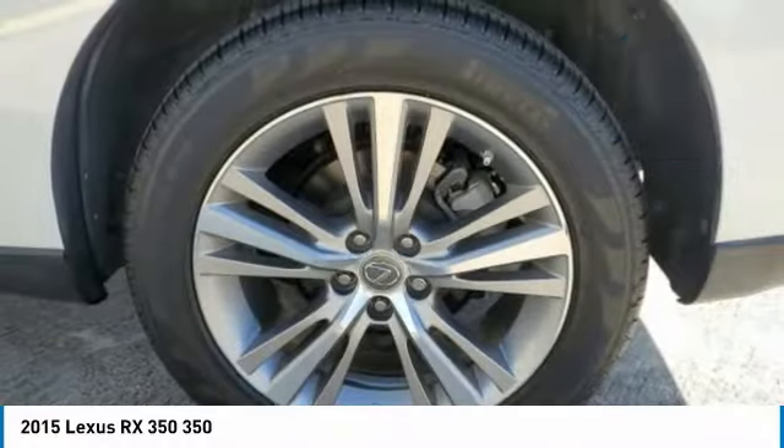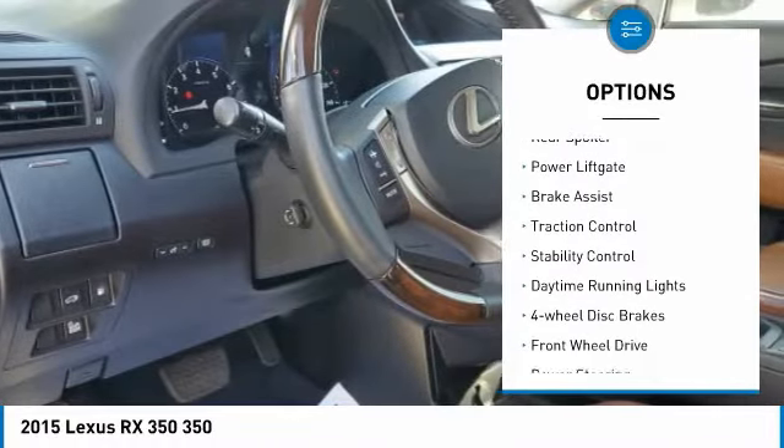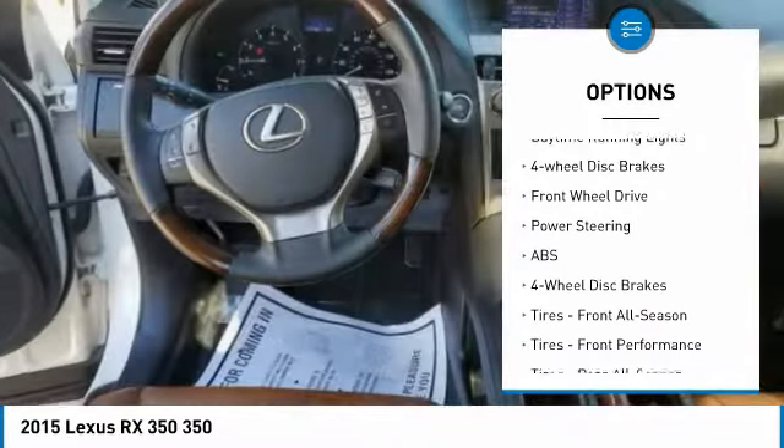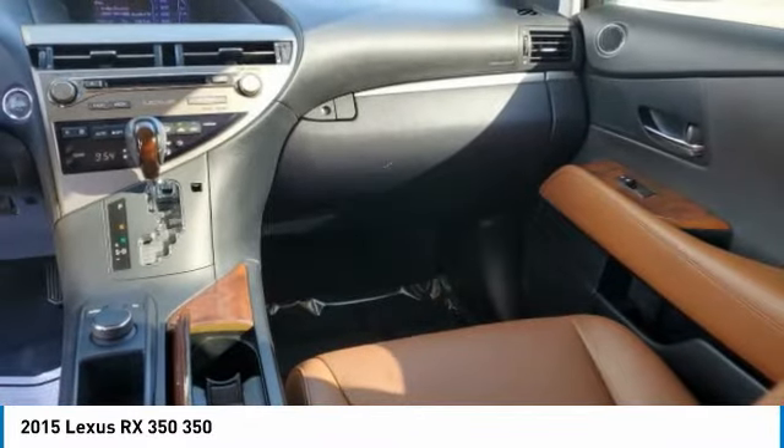Here are some of this vehicle's great options: tire pressure monitor, heated mirrors, aluminum wheels, rear spoiler, power lift gate, brake assist, traction control, stability control, daytime running lights, and four-wheel disc brakes.